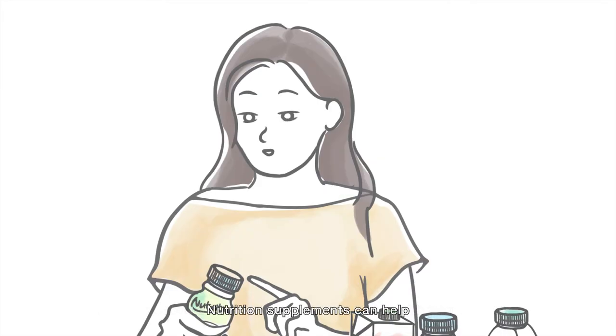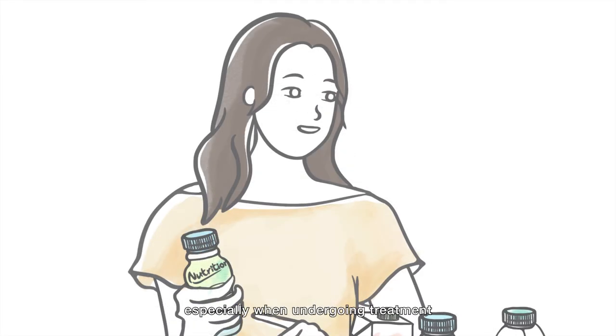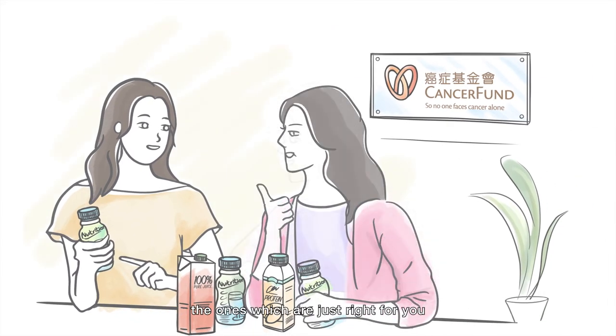Nutrition supplements can help. If your meal intake is poor or weight loss continues, it's good to take nutritional supplement drinks, especially when undergoing treatment. Come and talk to our dietitian to help choose the ones which are just right for you.